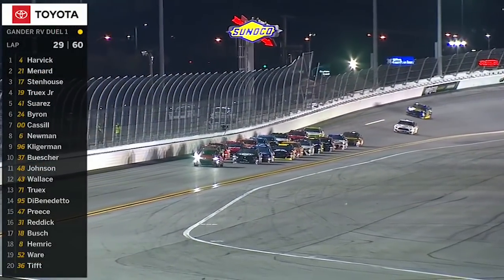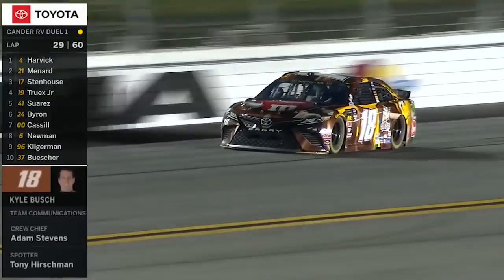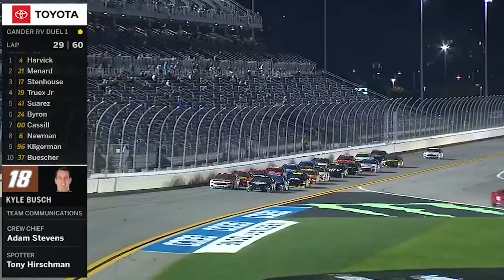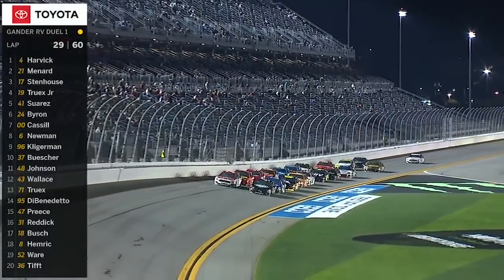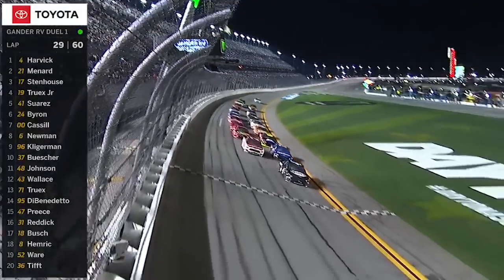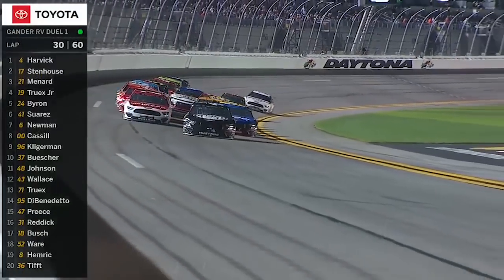Here's Kyle Busch's response. I tend to think this is a little bit different than Sunday. To me, the 48 car definitely turned right and made pretty significant contact with the left rear of that 18 car.